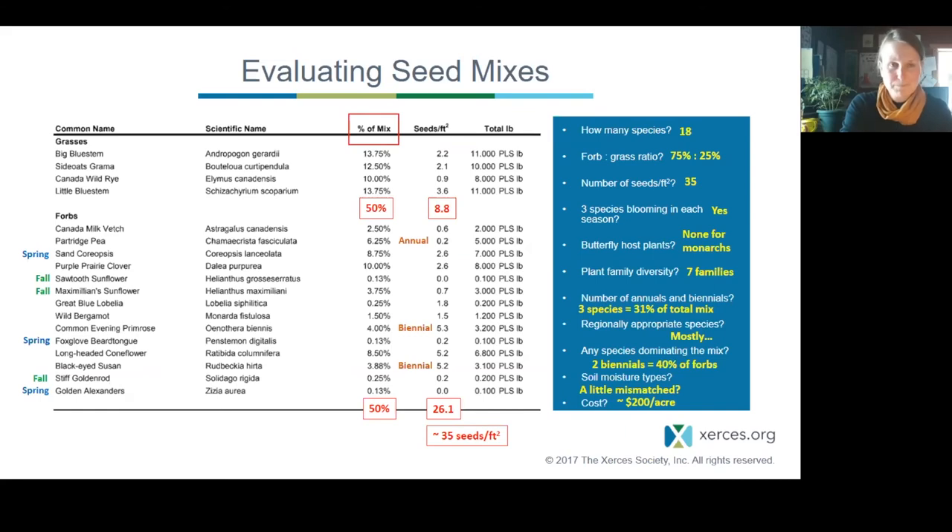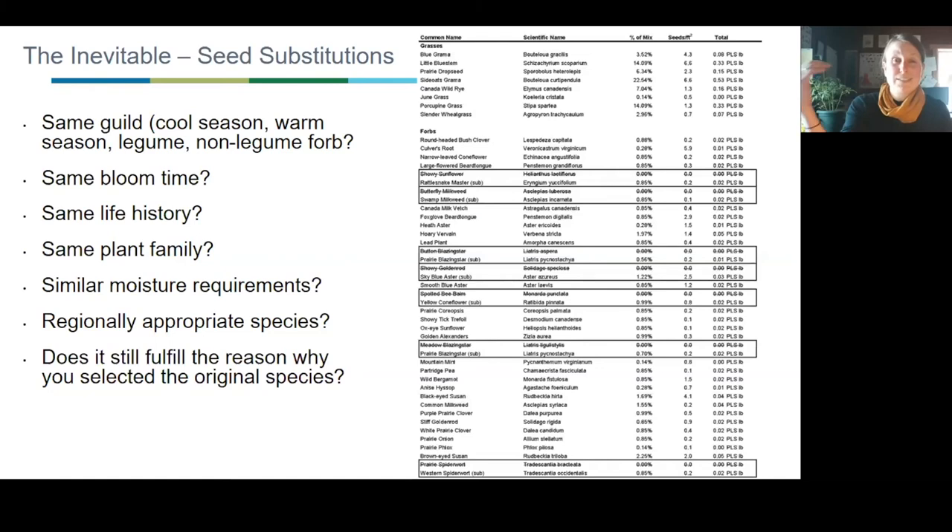Inevitably, when designing your own mixes, you'll run into the need for substitutions — some crops do really well in some years and not others. No species is really equivalent to another; there's always a trade-off. You have to judge whether the substitution is appropriate: Is it the same plant guild? Does it fulfill the same bloom time? Is it the same plant family? Does it attract the same types of pollinators? Does it fit the same soil moisture requirements? Does it fulfill the reason you selected the original species in the first place? It might not be perfect, but this is a fun — and sometimes annoying — part of seed mix design.